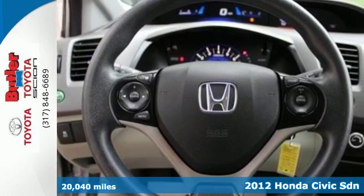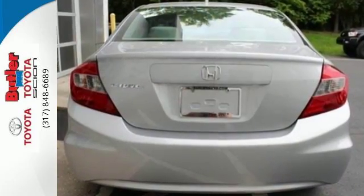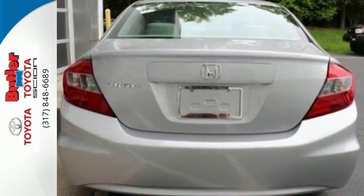Features include anti-lock brakes, 4-wheel independent suspension, low tire pressure warning, and front and rear stabilizer bars.